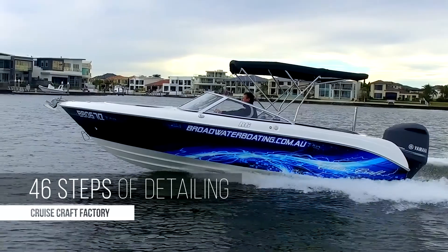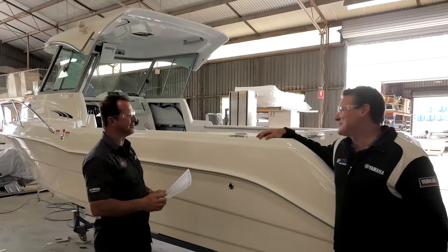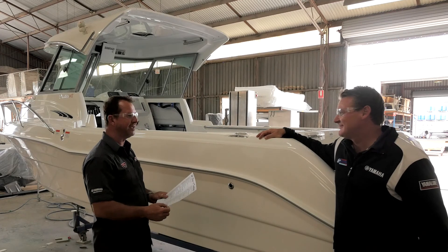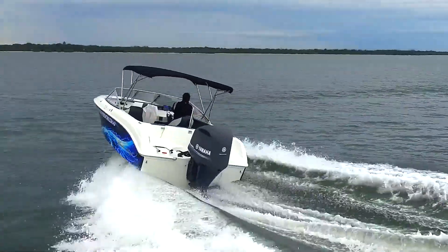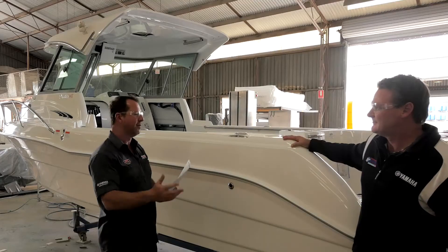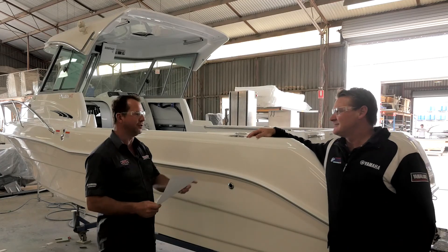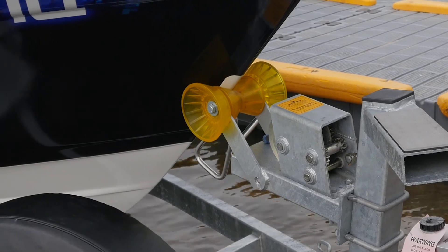46 is an integral part of what our business is about — we started in 1946 and we use that number everywhere. So 46 steps of detailing: we make sure the process gets checked right off, we do the final electronics installation, the final engine install, load the boat up on the trailer, adjust it, test it, and whatever else needs to be done prior to being delivered to your dealership. It's all factory fit and these trailers are designed for these Cruisecraft boats.